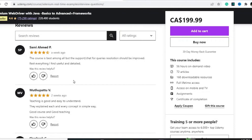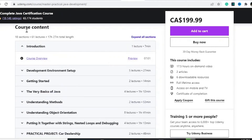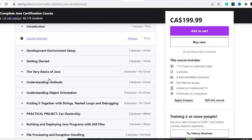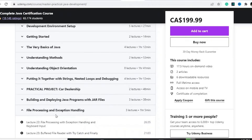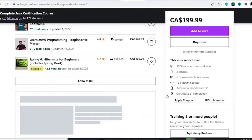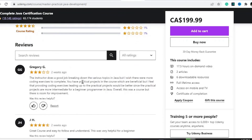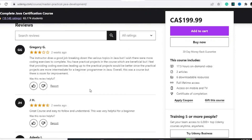Next is the Complete Java Certification Course at about $200. What makes it good is that it covers the basics of Java and goes into advanced topics such as file processing and exception handling. It comes with 17.5 hours of video content, 12 articles, 6 downloadable resources, full-time access, and a certificate of completion. It has decent reviews from recent students. You can read through the reviews to determine if this course covers the specific section of Java you want to learn.